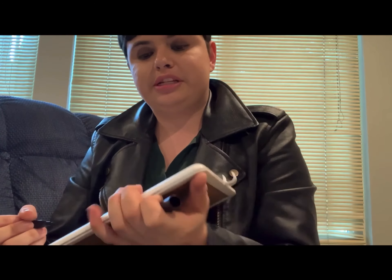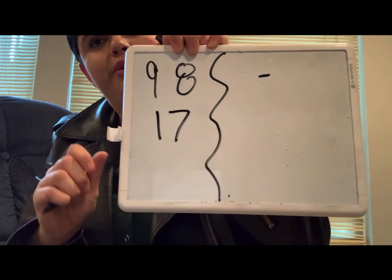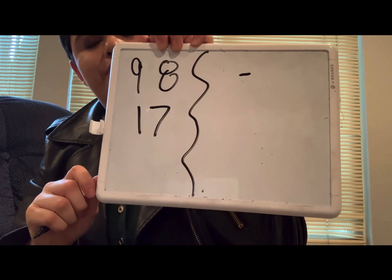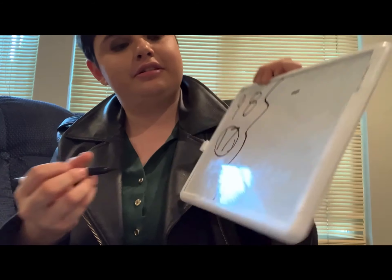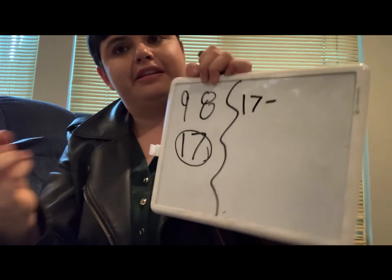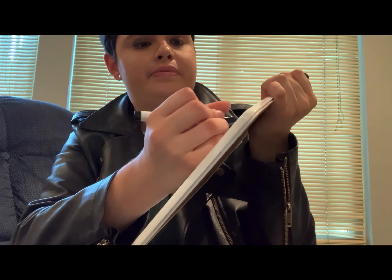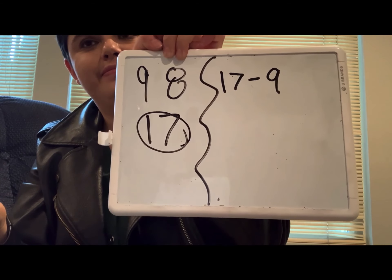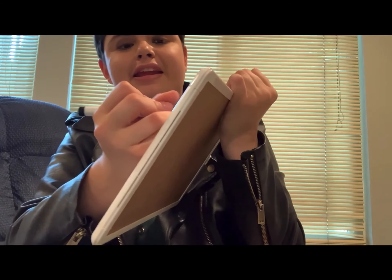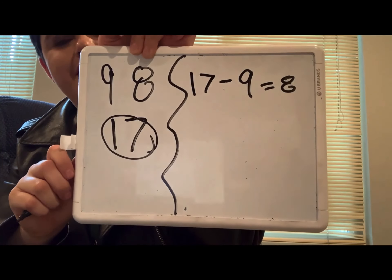So we're going to start with our subtraction. We know we always start with the biggest number, and our biggest number is 17. So we're going to start with 17. 17 take away nine — what is 17 take away nine? If you said eight, you're correct. 17 take away nine is eight.